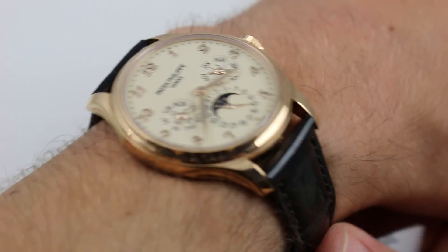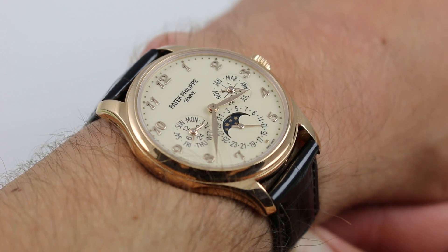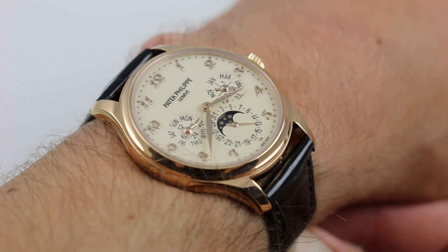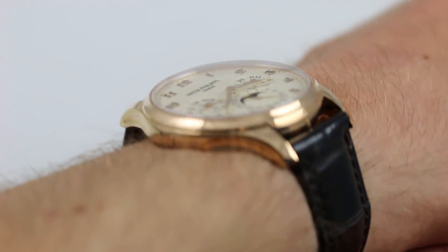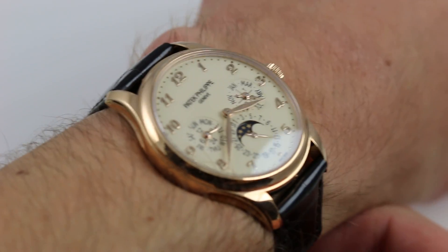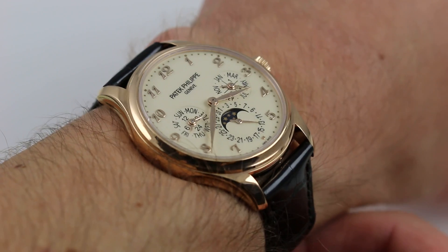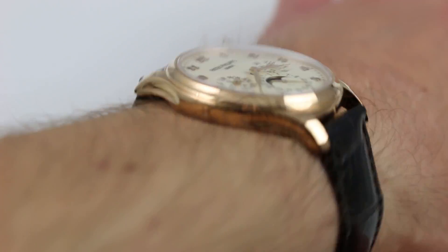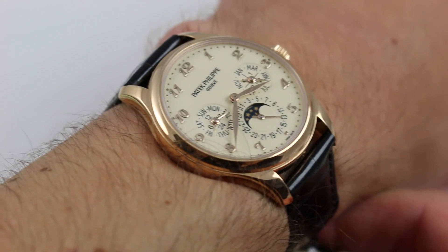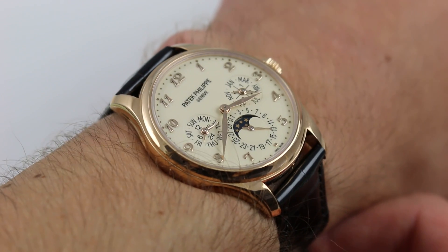Hi, I'm Tim, welcome to our channel, and thanks for logging on. Today we're discussing the Patek Philippe 5327R-001. You can see this Baselworld 2016 novelty and purchase it on our website. Subscribe to our YouTube channel if you enjoy these videos, and please click on the card in the upper right-hand corner of the screen to see our full sales listing for this watch, with additional accessories, high-resolution images, and complete pricing details for this cream-lacquered dial rose gold perpetual calendar.